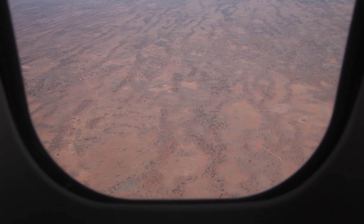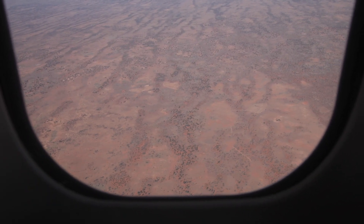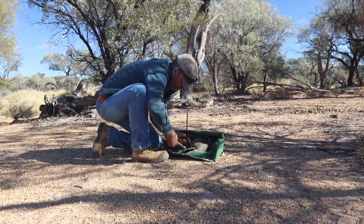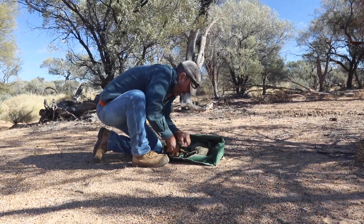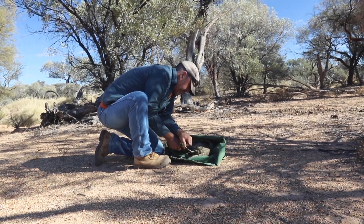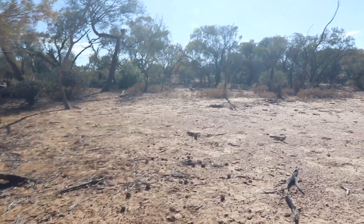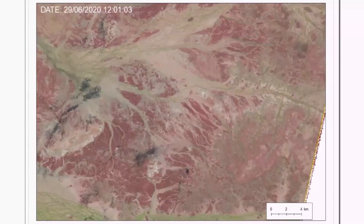The way we're going to get better information about cats is to actually capture some using humane soft-jawed leg-hold traps, and we're going to attach GPS tracking devices to them. They're real-time GPS tracking devices that will allow us to know where the cats are at any moment of the day.